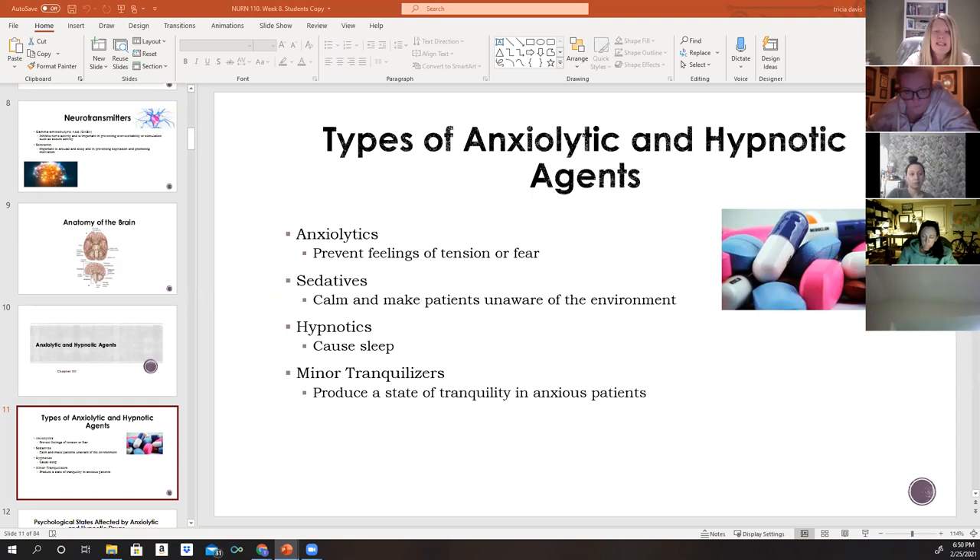If a patient is taking Ambien and decides to stop, they must withdraw gradually — they cannot just stop the medication abruptly. When educating a patient being discharged from the hospital, make sure to tell them to call their doctor first before discontinuing it, so the dose can be stepped down gradually. You also want to monitor renal and hepatic function, since adults with issues in renal clearance and metabolism may not be able to take this medication as long as others.